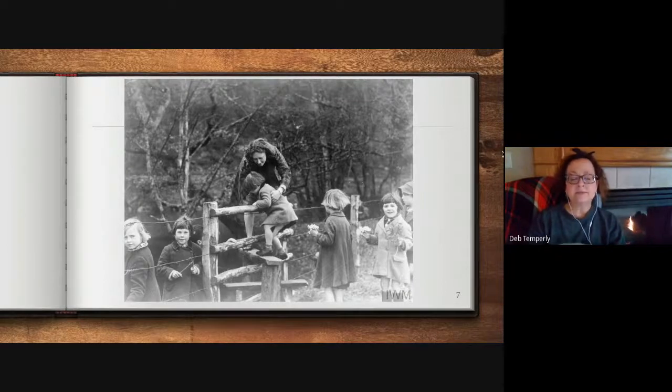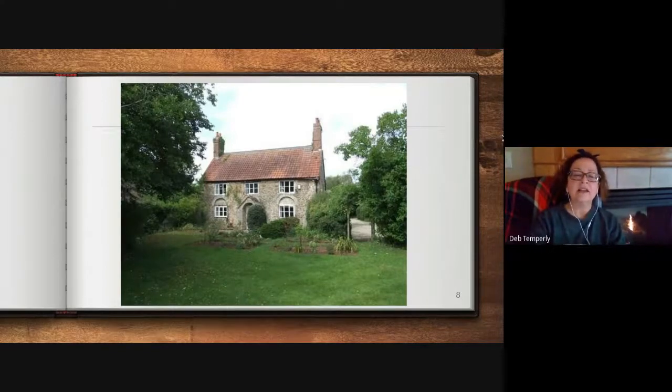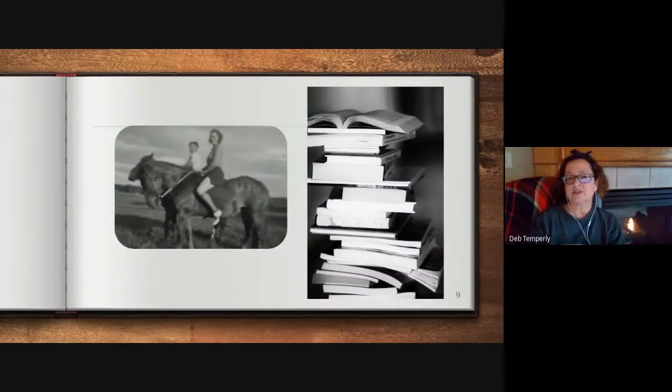Ada's mother wants to send her younger brother Jamie to the countryside to keep him safe. And Ada sees this as an opportunity to get away from her abusive mother, so she leaves without telling her mother to accompany her brother to the countryside. And it is there that they are taken in by a woman named Susan. And it's there that Ada discovers that just because she has a club foot, it doesn't make her any less capable or intelligent than anybody else. Ada finds a modicum of happiness there. She learns to ride a horse, she learns to read and write, and she discovers that she is worth more than her mother has let her believe.